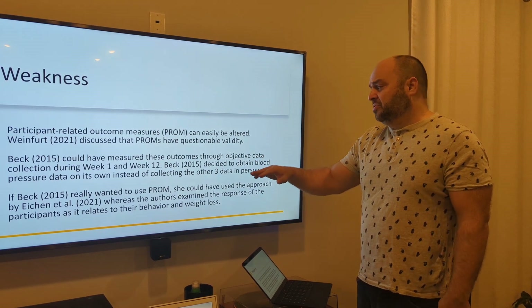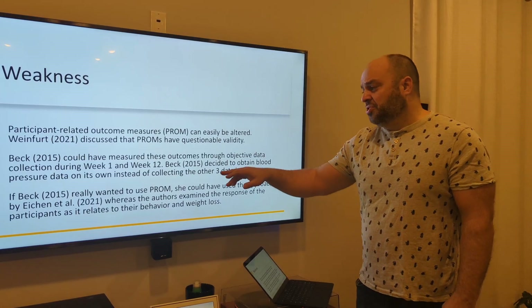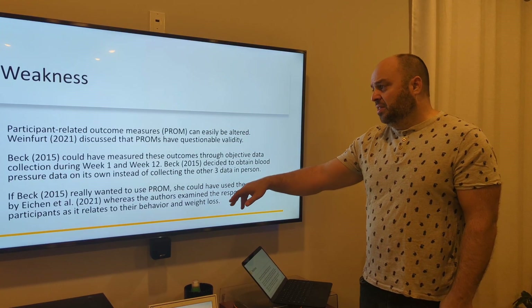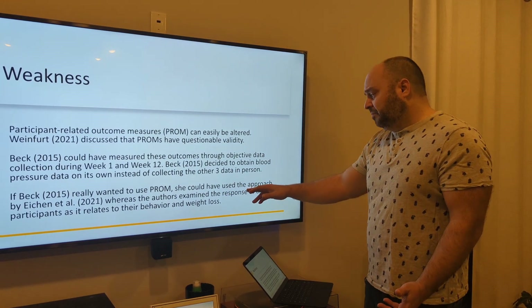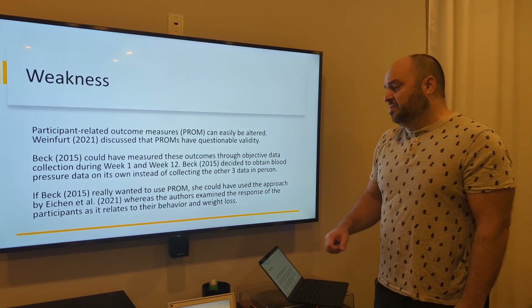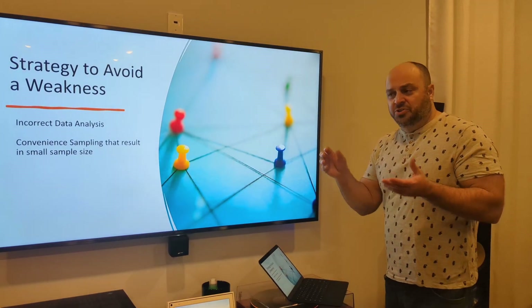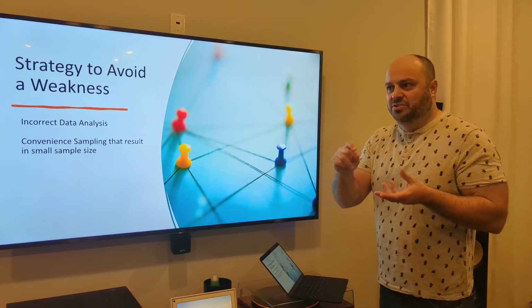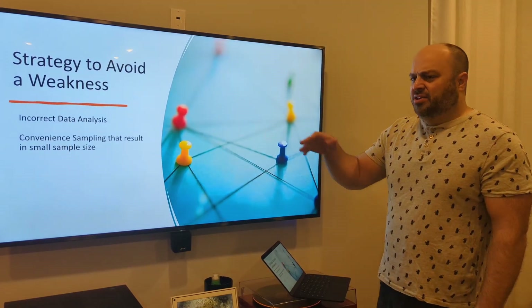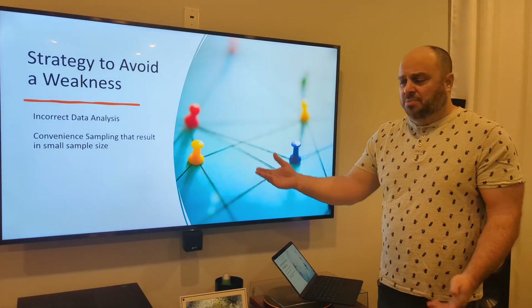BEC could have measured those outcomes through objective data collection during week one and week 12. BEC decided to obtain blood pressure data on its own instead of collecting the other three data points in person. If BEC really wanted to use participant-related outcome measures, she could have used the approach by Etchin, where the authors examined participant responses as they relate to behavior and weight loss. As strategies to avoid: when doing data collection, keep it linked to a patient identifier so you can track appropriately and don't just lump all the data into a group average before and after. When doing sample sizes, convenient sampling can result in very small sample sizes.